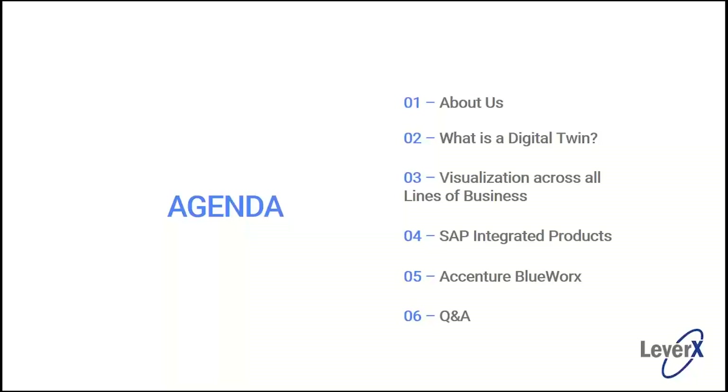Thank you Matt. Hello everyone and welcome. I'm John Irvin, the Director of Digital Transformation for LeverX. I'm a 36-year industry veteran specializing in PLM and visualization. With me today we have Quentin Clement, the Lead Business Architect for a product called BlueWorks, which is owned by Accenture. I'll let Quentin talk more about that when it's his turn to speak.